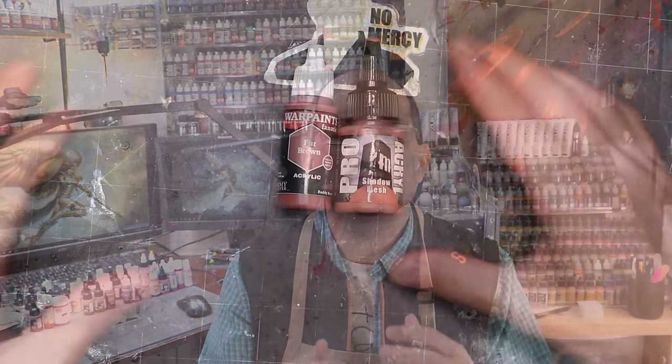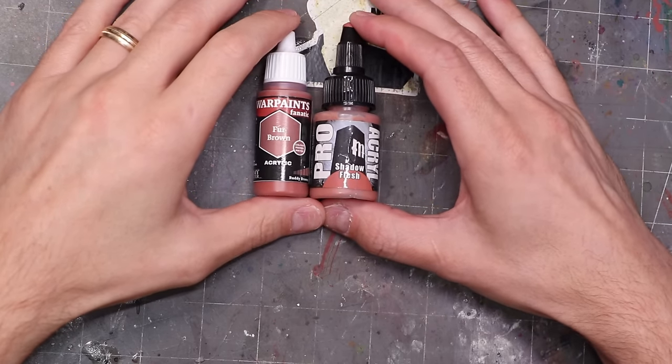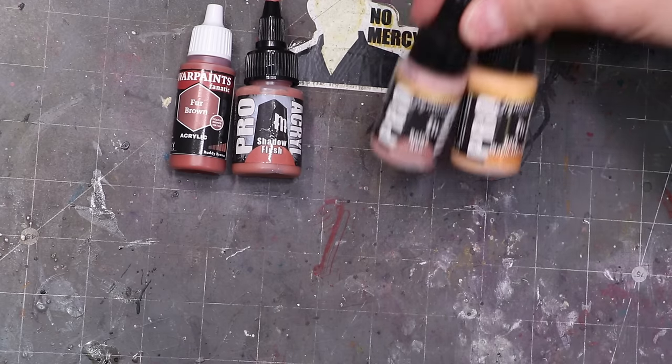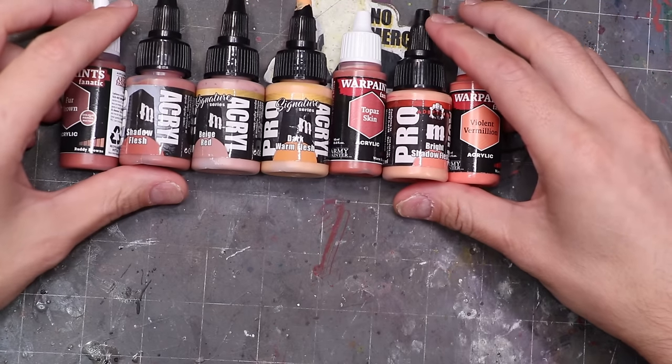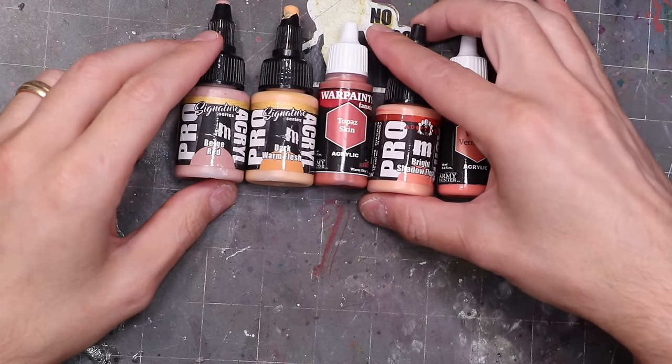First off is skin tones. There's a lot of different skin tone paints I end up using, and this will actually cover all three of my previously stated brands — whether it's darker tones for base layering, highlights, or anything else. I love painting skin, so I use a wide range. From Army Painter, their fur brown and shadow flesh really jump out as ways to start layering up, and there are lots of good choices among both Pro-Acryl and Army Painter that I often use, including pinky tones.